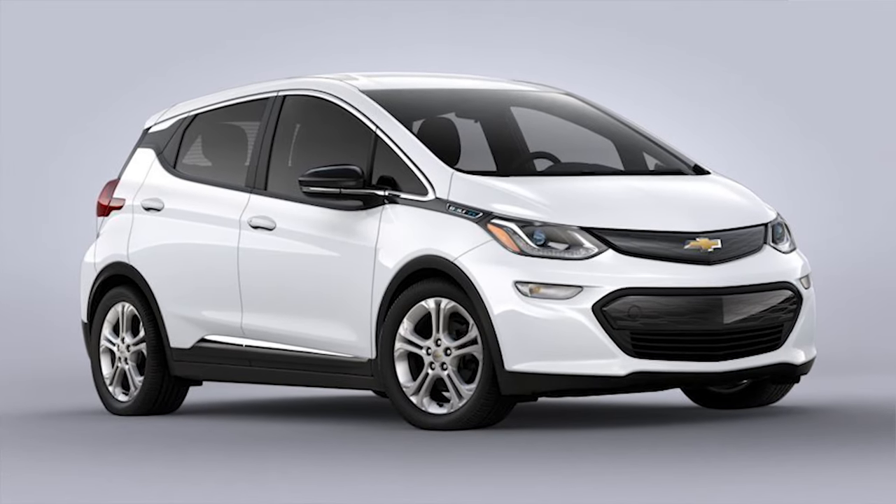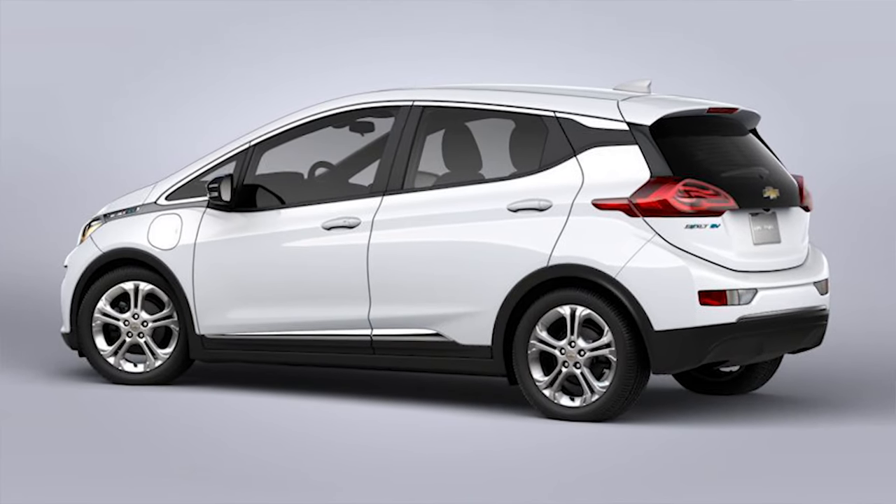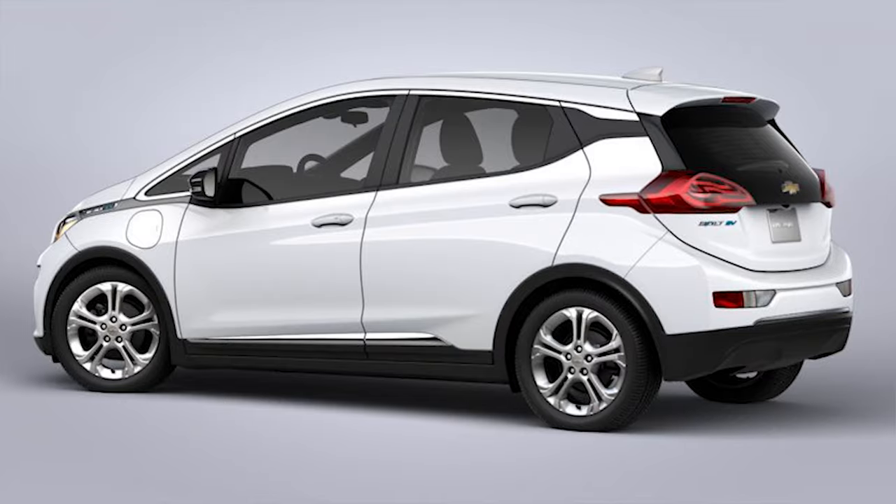I wanted a Chevy Bolt from when they came out right from the beginning, and my wife said you'd never catch her dead in one of those things because they kind of look like a chipmunk or a hamster or something. But anyway, we need a second car. It's going to replace Betty, and this is a really weird choice.